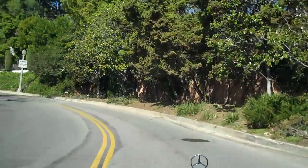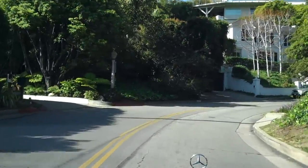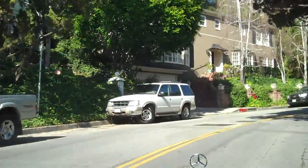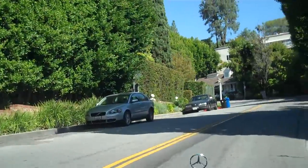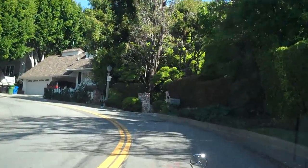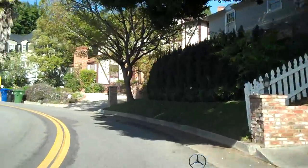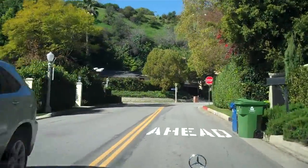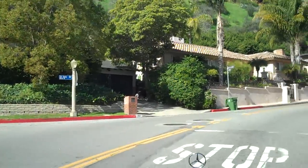Homes here in the Sunset Plaza area range from about $1.3 million for a fixer-upper to about $14 million for a new ultra-contemporary. Primarily these homes were built in the 1920s, 30s, and 40s. There was another big building boom in the 60s and 70s, and then again recently in the last 10 years a lot of brand new construction — ultra-contemporary, kind of glamorous type of modern houses are being built.